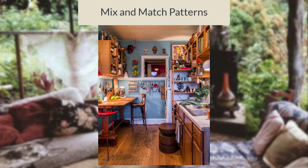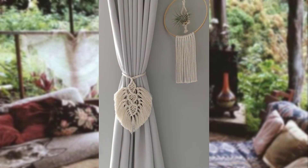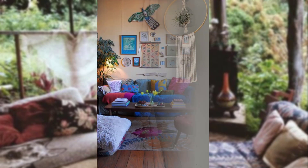Mix and match patterns. Combine various patterns such as paisley, tribal prints, ikat, and floral motifs to create a layered and visually captivating look in your kitchen.